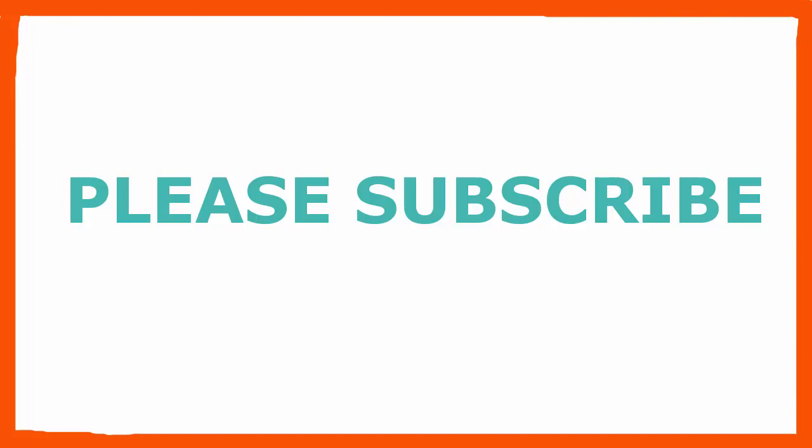A suggested recipe is mixing honey and black seed oil in a cup of warm water. Doing this daily will not only get rid of your flu and fever, but improve your overall well-being. Thank you for watching.